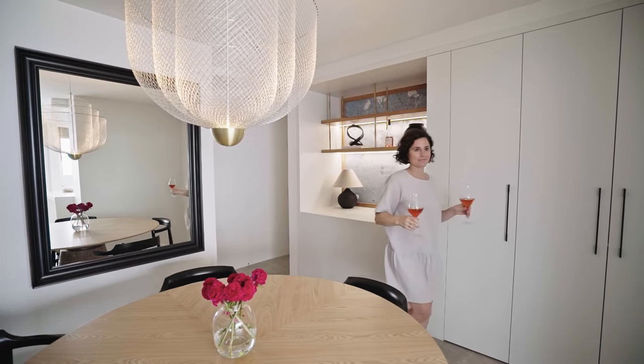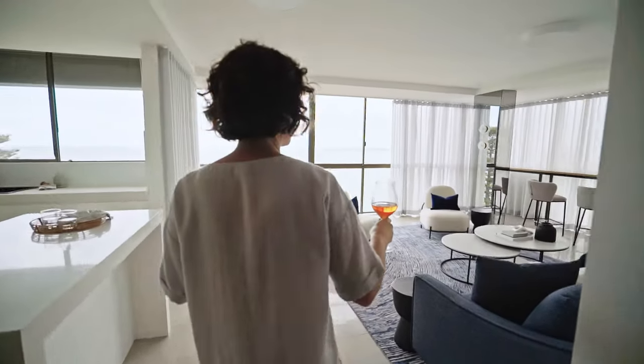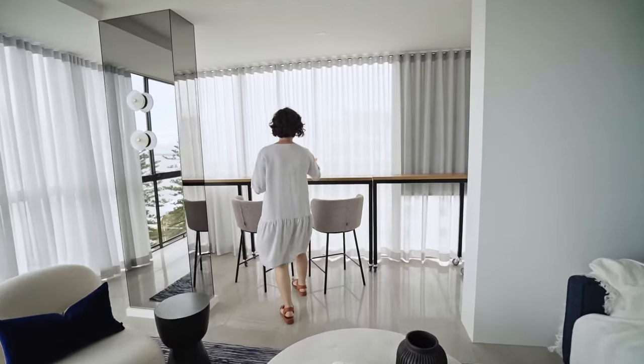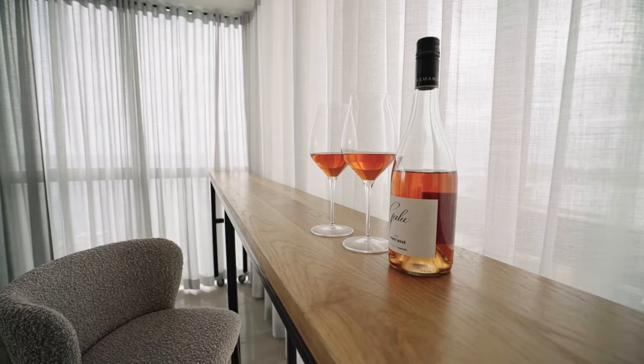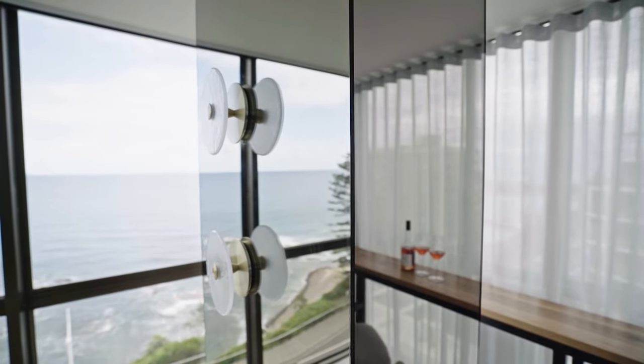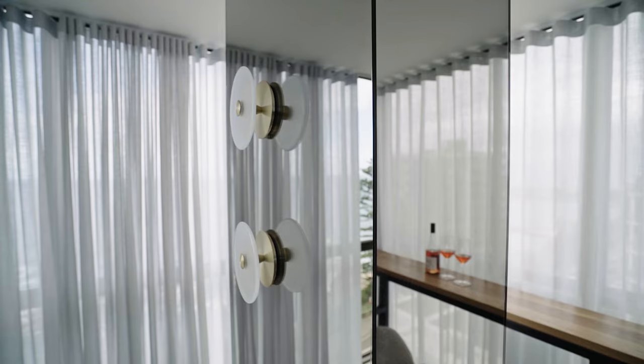To capitalize on the entertainer value of this space, a custom full-length bar was designed that faces the iconic harbor. The bar itself has been put on casters so that if needed, it can be moved around within the apartment. The mirror-clad column now disappears as it reflects the surrounding landscape.